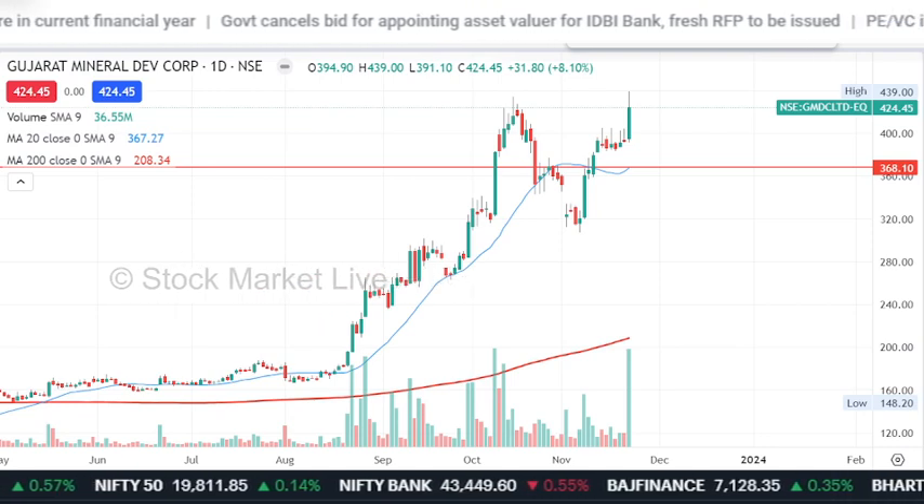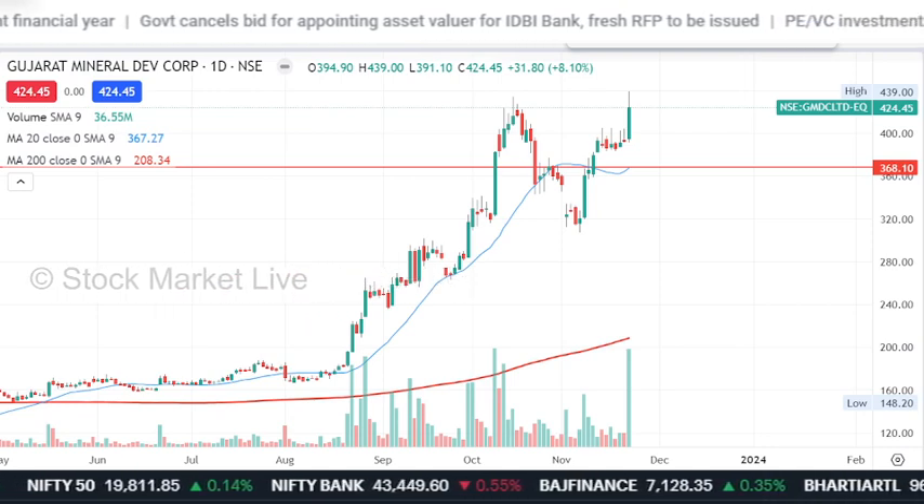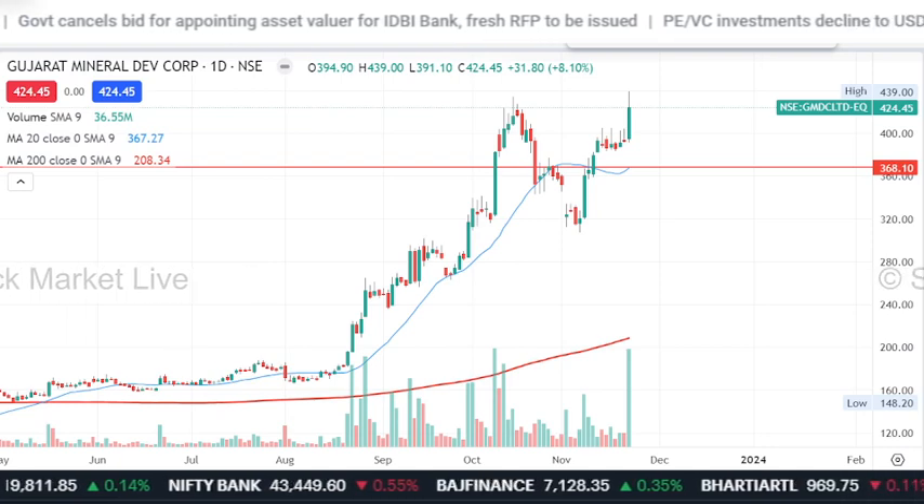Support is now in the 380x to 370x range. So if there are some dips, you can buy on those dips.